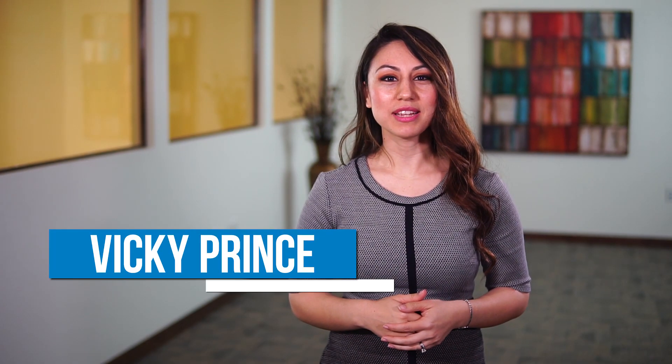Hi, I'm Vicki Prince. I'm the Senior Vice President for West Coast Operations, and today I'd like to talk to you about the common hiring bugs that dental practices run into.